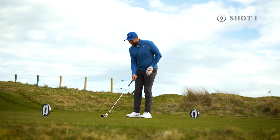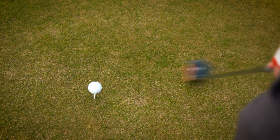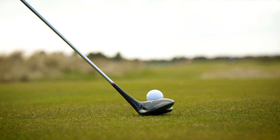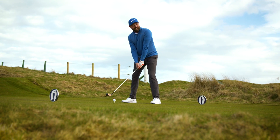Shot number one. Wow, that is a small head. I need to tee it up a little bit still because it's not got a lot of loft on it. This is an honour to hit this. Let's see if I can do it justice. Come on.